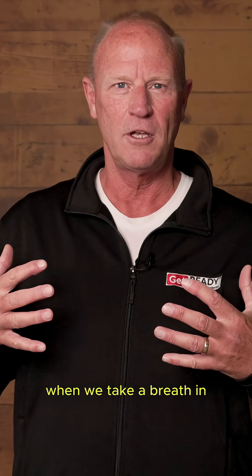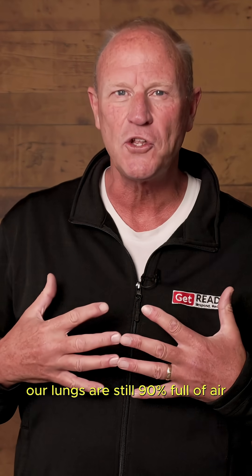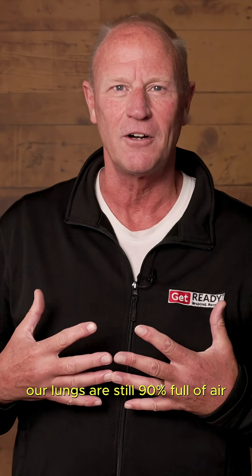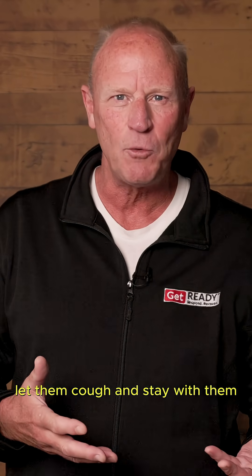When we take a breath in and breathe out, our lungs are still 90% full of air, so there's lots of air to cough. Now if a person is coughing, let them cough and stay with them.